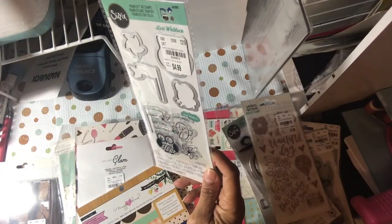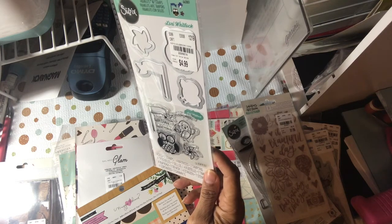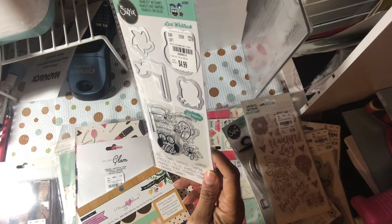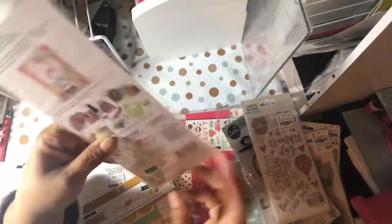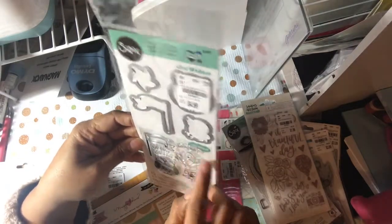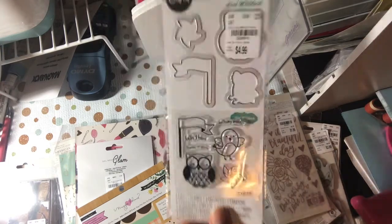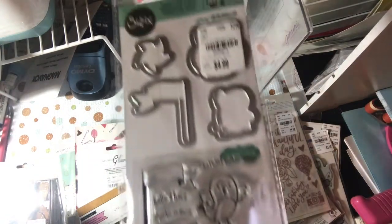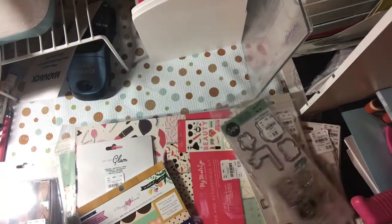I did get this one by Laura Whitlock — this is 'Celebrate Critters.' I kept debating on it. Four dies and seven stamps, but I did like the little banner. It's almost like all those different sentiments — it says 'Hello There,' 'Thanks So Much,' and 'Birthday Wishes.' You got the pinwheel and the owl and the bird. They were all $4.99.